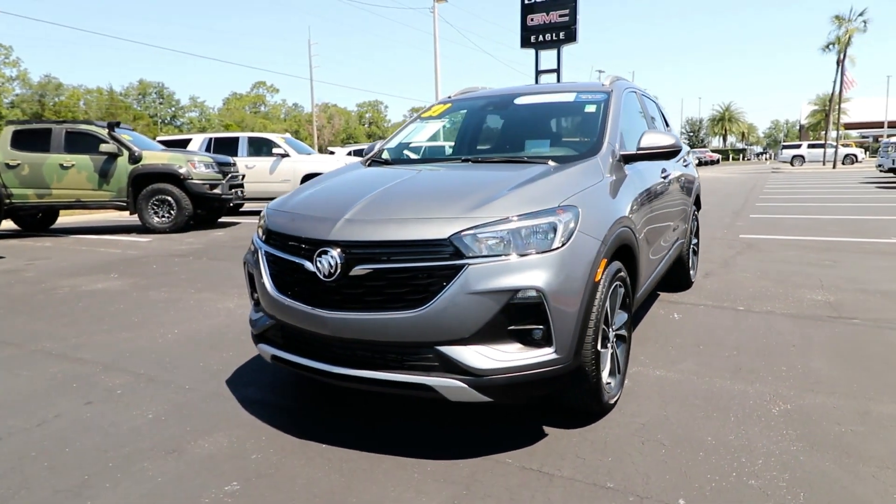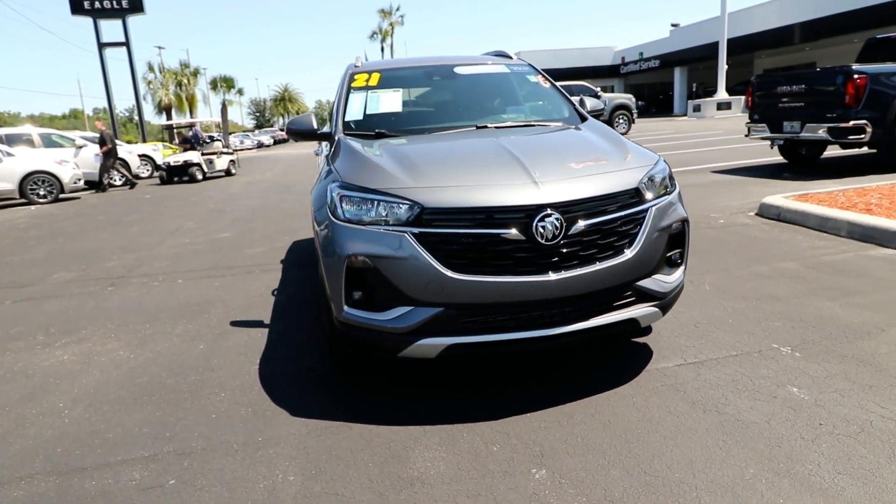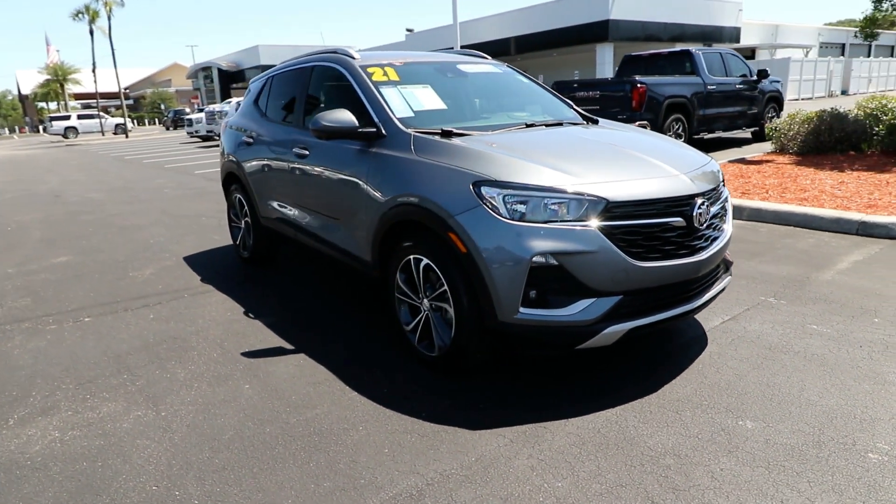You will be amazed by this. 2021 Buick Encore. With less than 15,000 miles on the odometer, this vehicle provides excellent value.